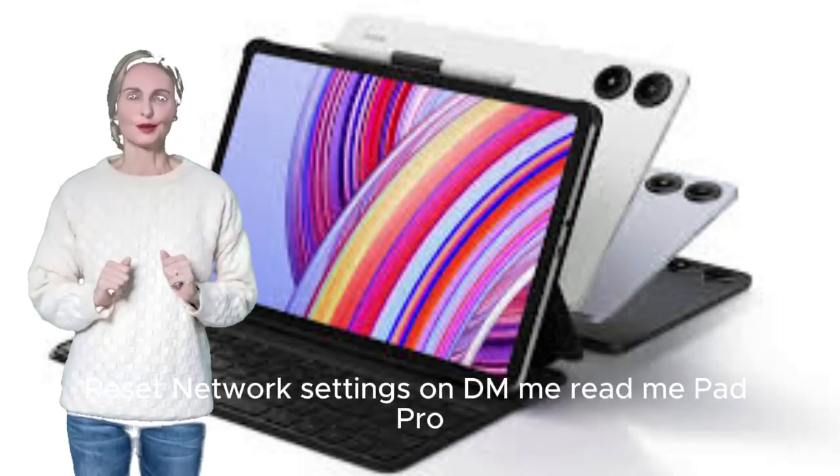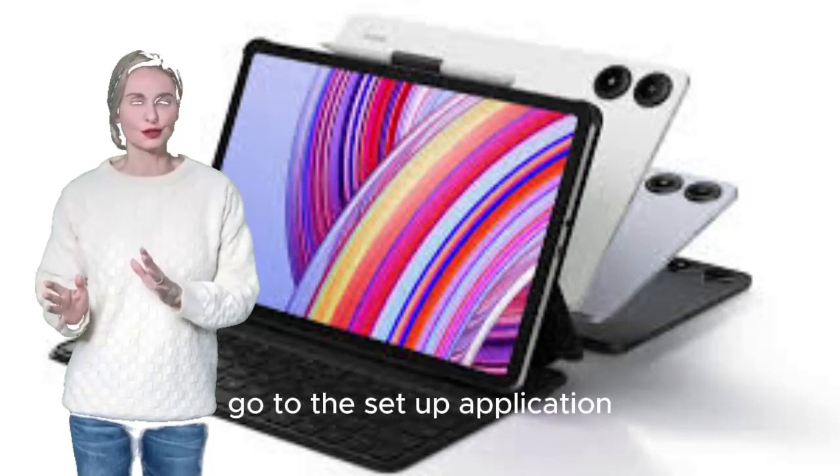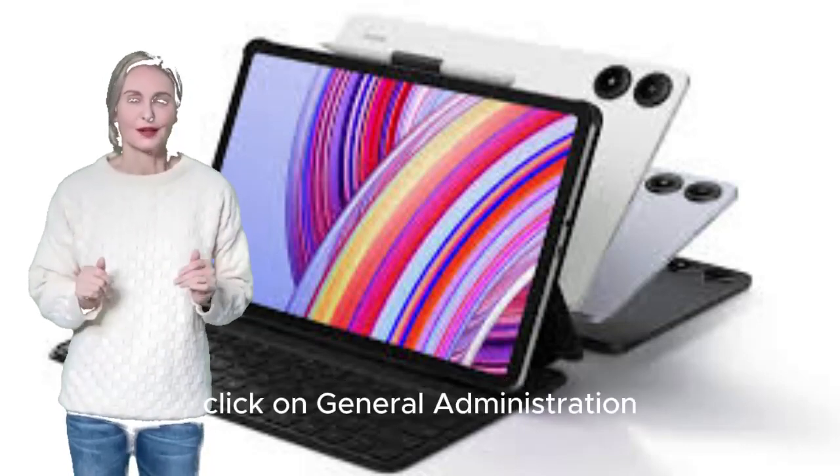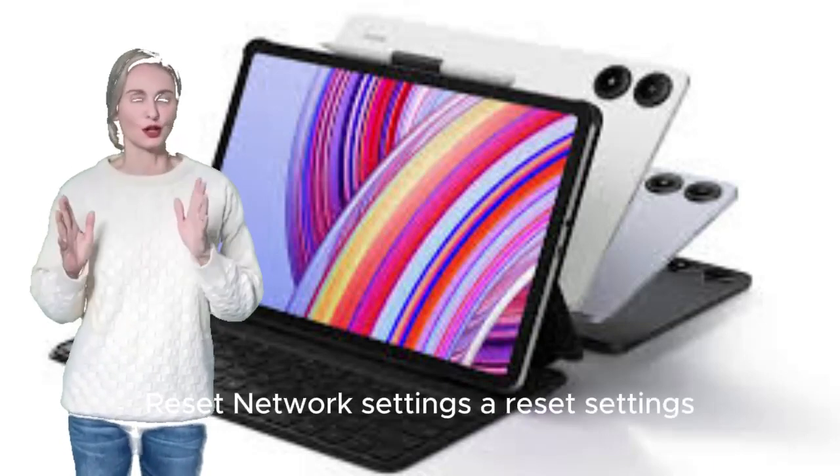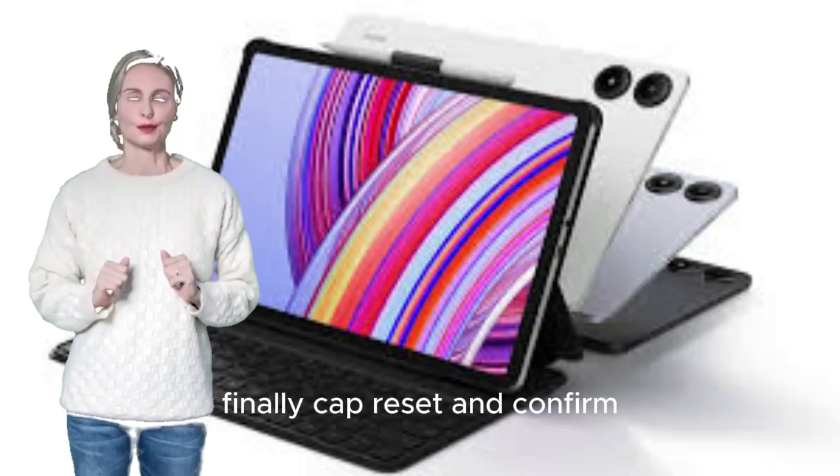To reset network settings on Xiaomi Redmi Pad Pro, go to the Settings app, click on General Administration, click on the Reset option, then tap Reset Network Settings > Reset Settings. Finally, tap Reset and Confirm.